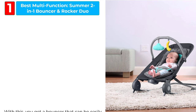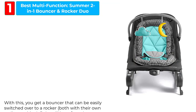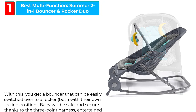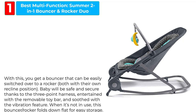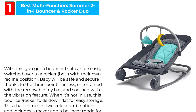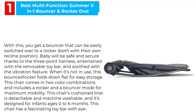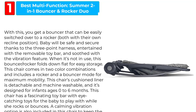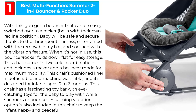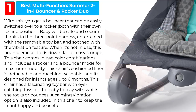Best Multi-Function: Summer 2-in-1 Bouncer & Rocker Duo. With this, you get a bouncer that can be easily switched over to a rocker, both with their own recline position. Baby will be safe and secure thanks to the 3-point harness, entertained with the removable toy bar, and soothed with the vibration feature. When it's not in use, this bouncer-rocker folds down flat for easy storage. This chair comes in two color combinations and includes a rocker and a bouncer mode for maximum mobility.